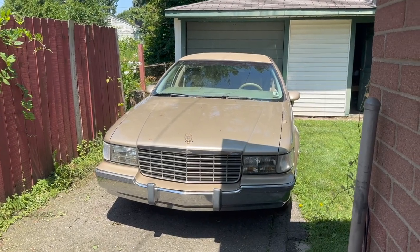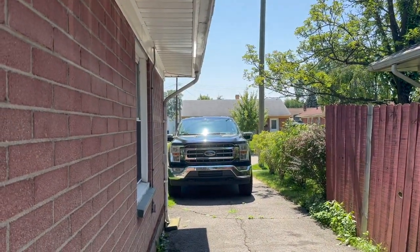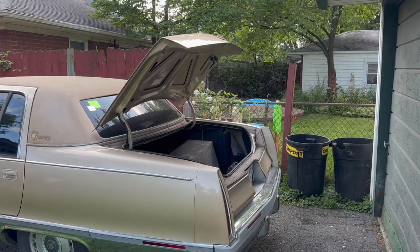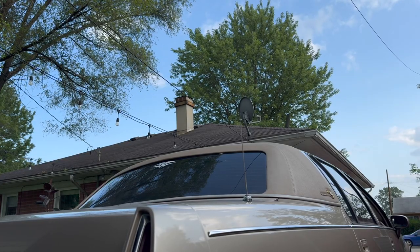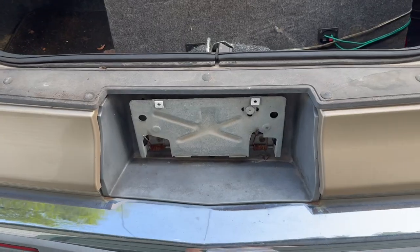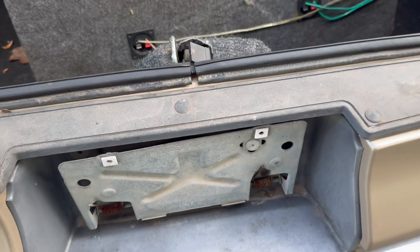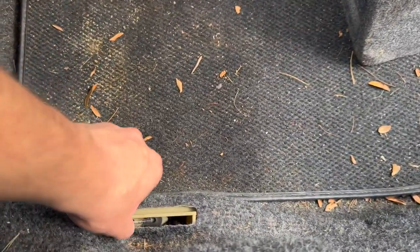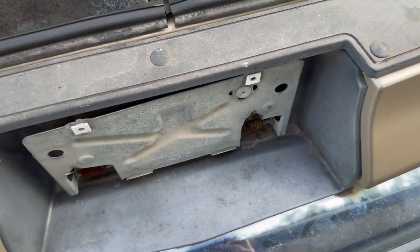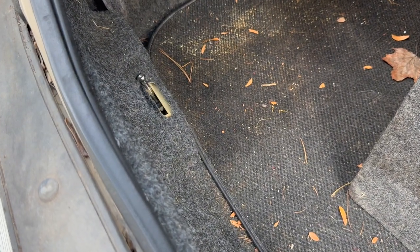Coming in at a whole 18 feet long, this four-door sedan is actually longer than my F-150. This Caddy comes with keyless entry, auto trunk open — still works. Automatic antenna also still works. In the true classical Cadillac sense, the fuel door is behind the rear license plate, and just in case you don't want anyone running off with your hard-earned gas, it locks right up and is tied to the power locks.